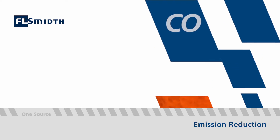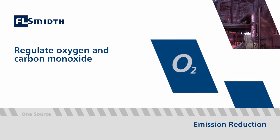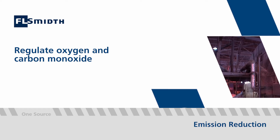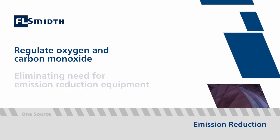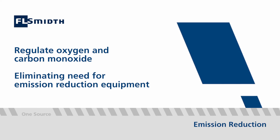Based on gas analysis data, operators are able to regulate the oxygen and carbon monoxide produced in the kiln, optimising combustion and avoiding the need for expensive emission reduction equipment to remove pollutants at a later stage.